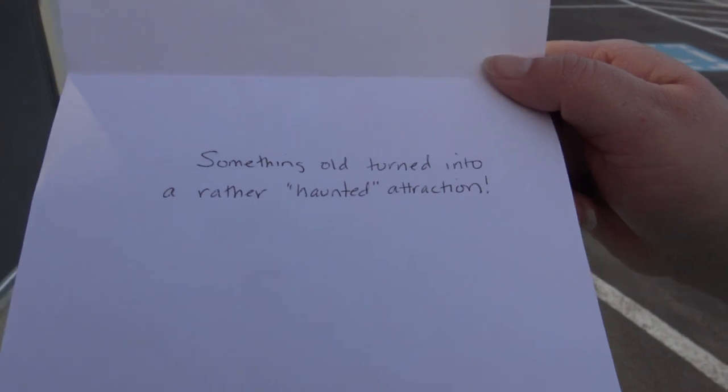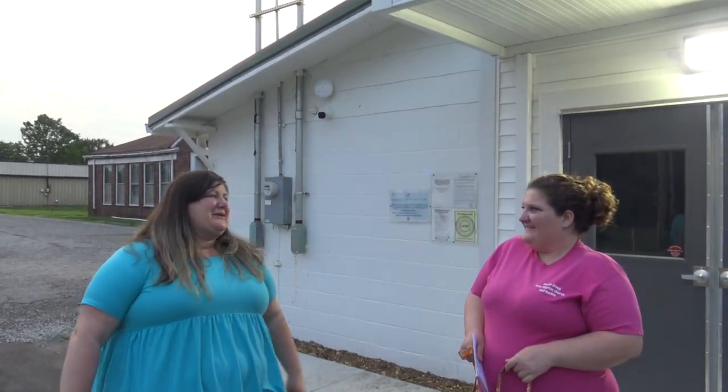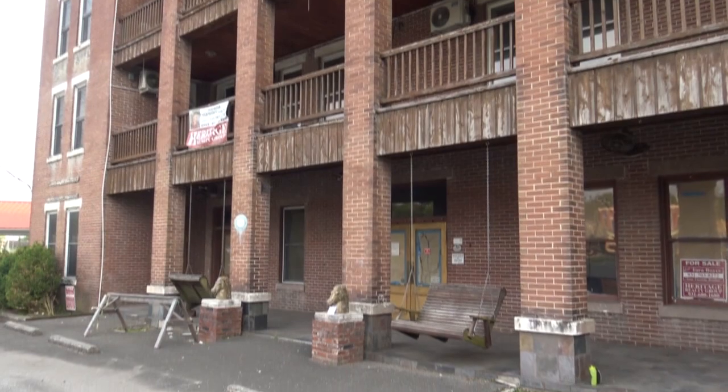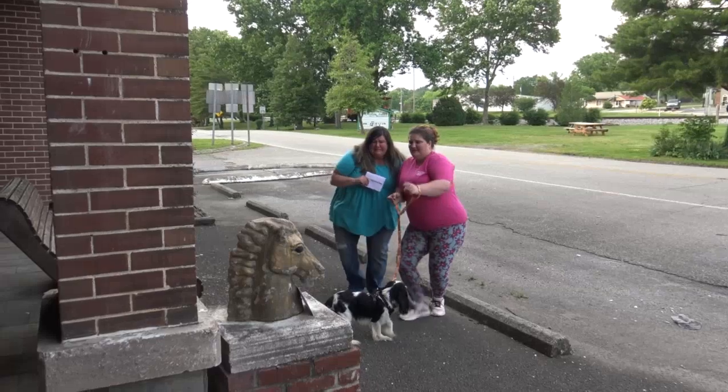Something old turned into a rather haunted attraction. A haunted attraction? The old hotel? Oh yeah, that is really scary. Spooky. Should we go? Yeah, let's go. I love history, this is so much fun. I love learning about our small town's history. This place brings back memories — Daddy told me he used to stay here when it was a hotel. And fun fact, the first ever champion for the walking horse is buried behind the building. It's been a restaurant, a hotel, a spooky place — it actually appeared on a national TV show because it's so haunted. Let's hurry up and find this envelope and get out of here! I see it. Let's hurry.